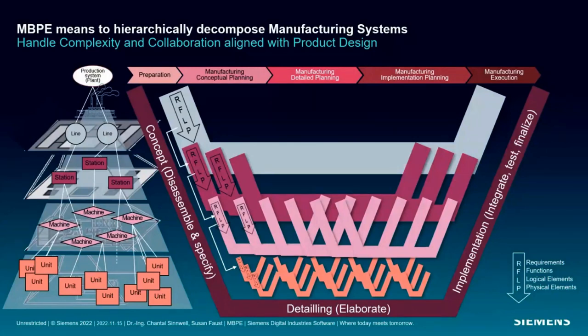The hierarchical decomposition doesn't stop there. In the classical view, stations are further decomposed into machines connected by processes, and sometimes further into individual machine components. What all systems, subsystems, and components within the manufacturing system boundary have in common is that they require iterative interlocking planning or development processes, represented in this image by nested V-models.